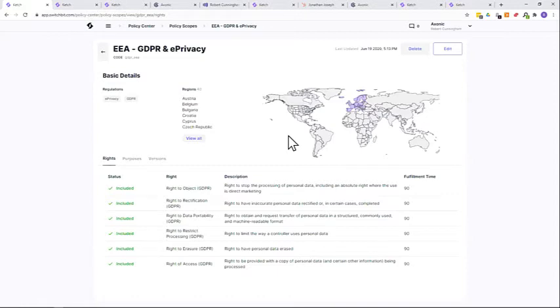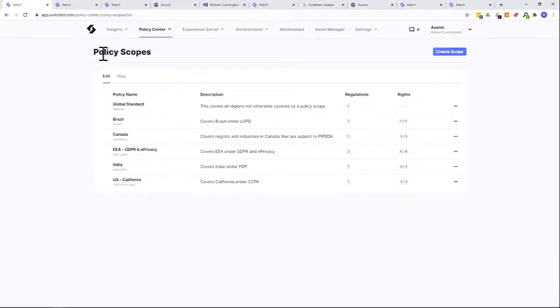We provide these as templates within the platform, but they're totally customizable for your business's needs. The regulations are not the only thing that matter — your business has its own judgments and imperatives about how it wants to run and use data. For example, we've populated the fulfillment times for rights based on legislation, but you may change those as you see fit. Other policy scopes include Brazil, Canada, India, and California — and we'll populate more as they become critical around the world.